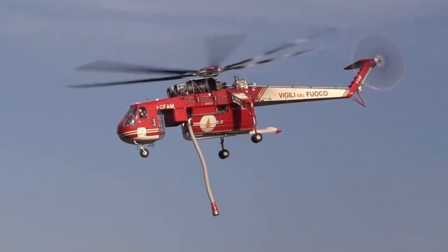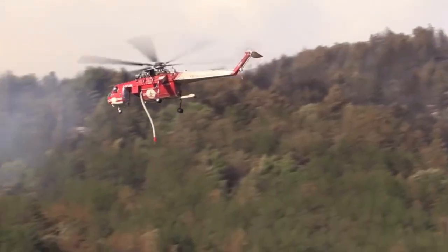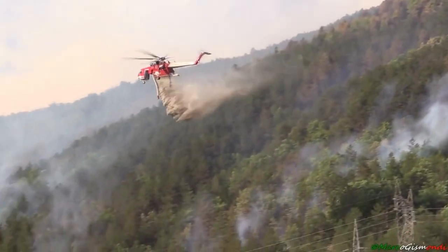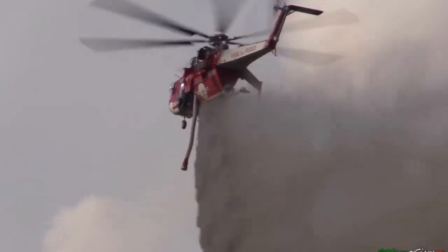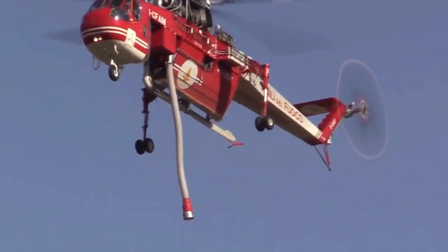But how does the Skycrane handle itself in the face of blistering wildfires? Firefighting is an extreme and demanding task, and the Skycrane's robust construction allows it to operate in high-temperature environments. From its heat-resistant materials to reinforced components, this firefighting marvel is built to withstand the hottest of situations.